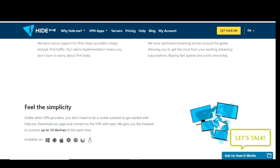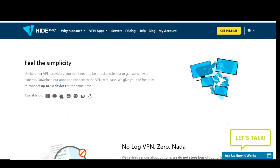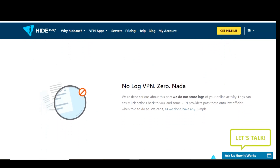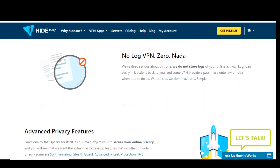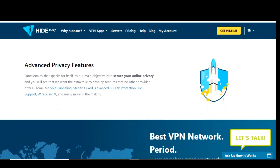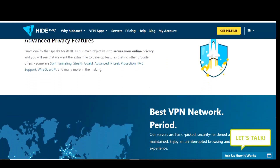There are limitations — you can only connect one device at a time and are limited to five server locations. Those servers are located in Canada, the Netherlands, Singapore, and the east and west coast of the United States. Hide.me is available for Windows, Linux, macOS, Android, and iOS.